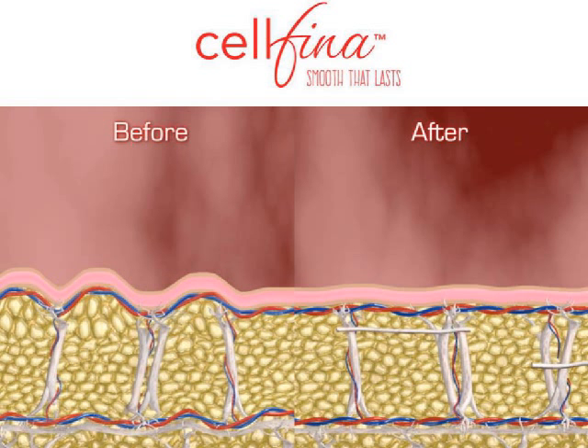This is kind of a cartoon version of these septations. You've got the little fat lobules between these little fibrous septations, and what they've done is gone in and released them. They think they come back at slightly different angles now, which helps allow that skin to look a little smoother.